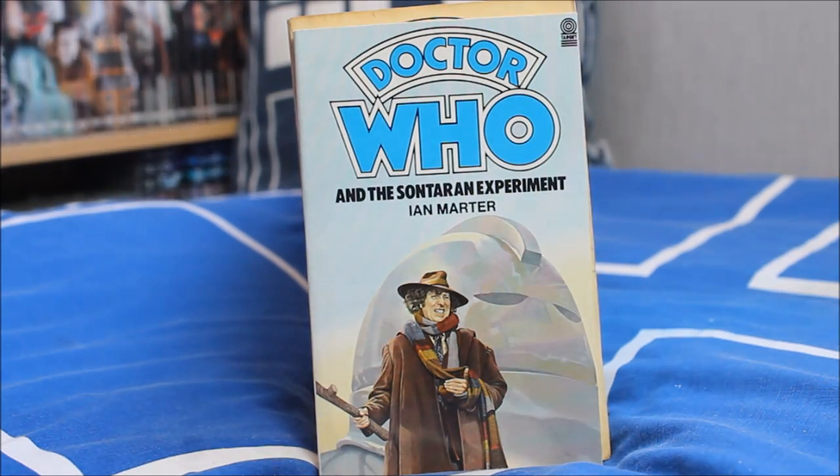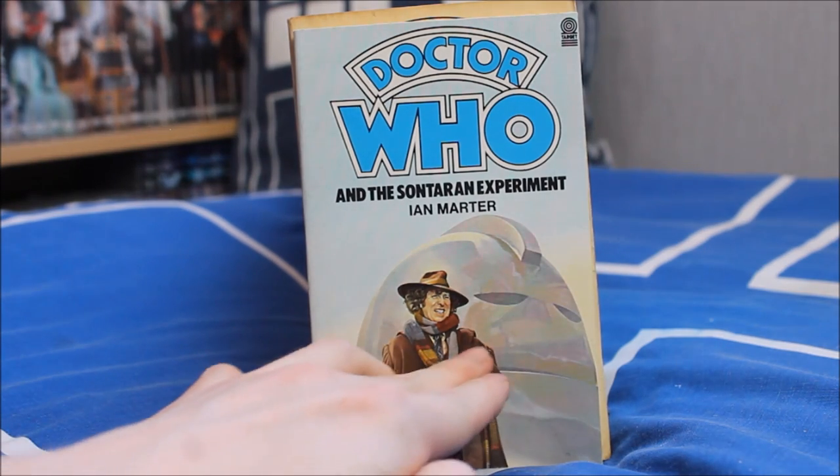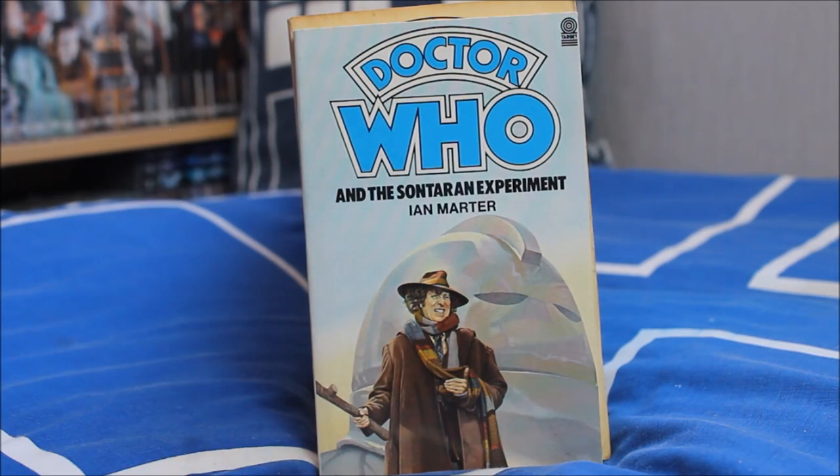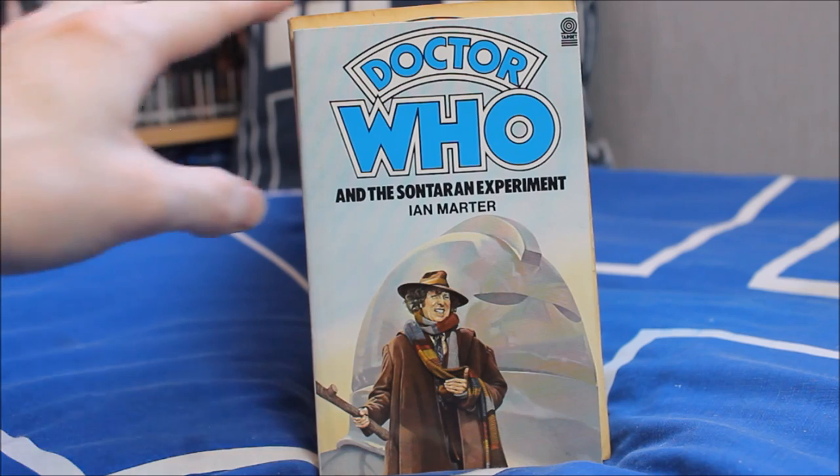Also part of season 12 is Doctor Who and the Sontaran Experiment — the second Sontaran story, again adapted by Ian Marter. What I really love about this cover is that on set Tom Baker did in fact injure his arm — I believe he broke a bone — and the illustrator has kept in the fact that he is rather awkwardly holding his hand. They could have easily drawn it differently, but they decided to keep it in, which is a cool little touch.